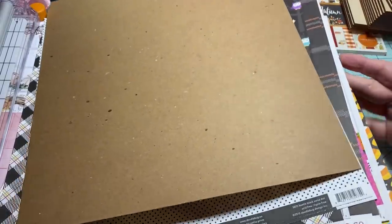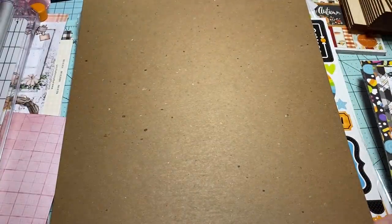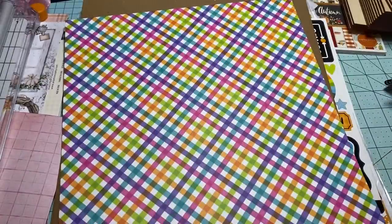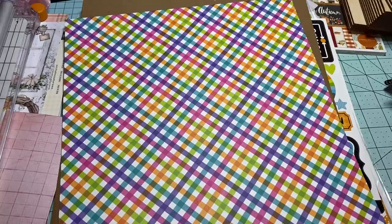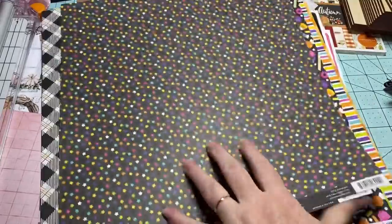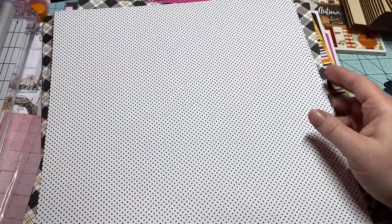Oh my goodness y'all, this one is gorgeous — I might have to order some individual sheets of it so I can use it. This paper is just so fun. Anyway y'all, I won't keep you — I hope you enjoyed this. Thanks so much for stopping by. I love you guys and I hope you have a good blessed night. Bye y'all!